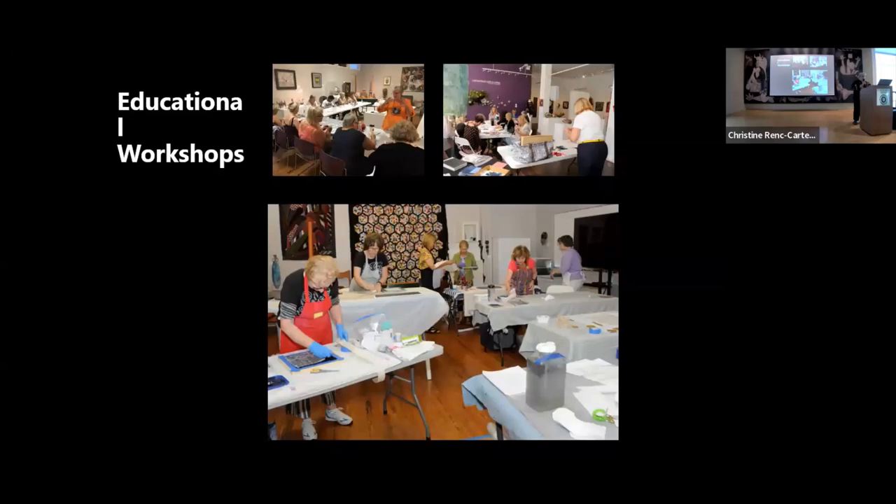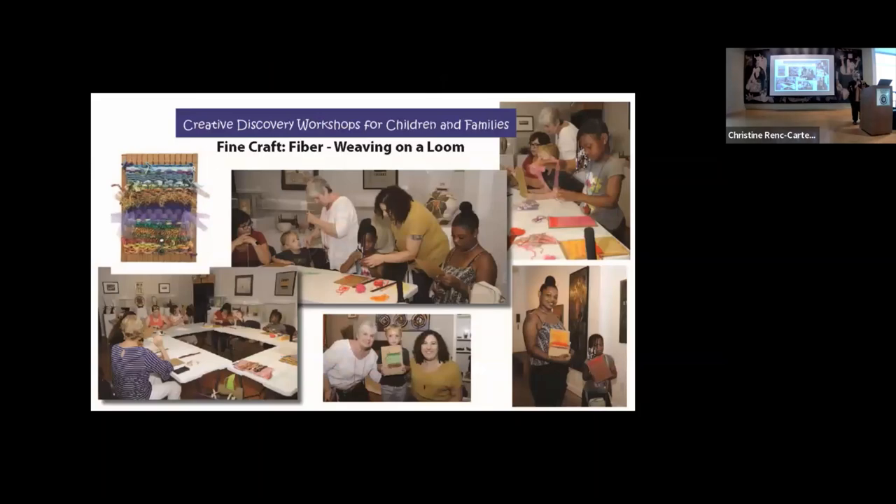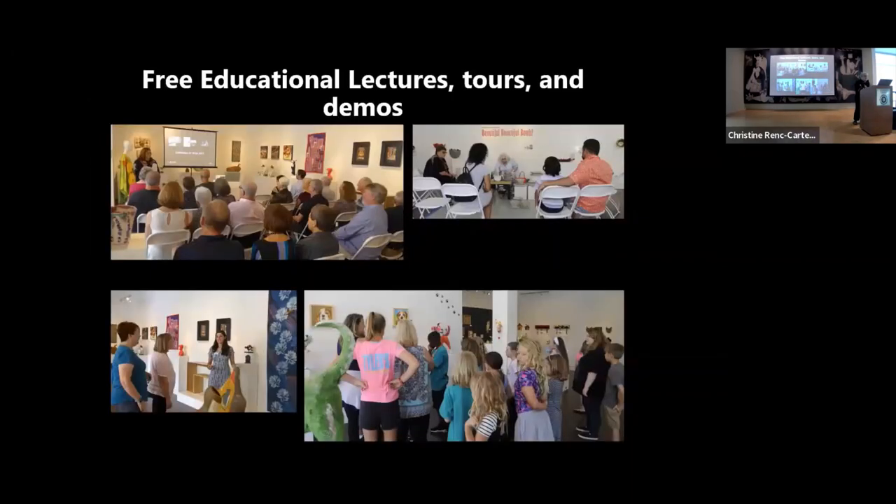We also have educational workshops upstairs in our creative loft and downstairs. For all of our exhibits, we have programming that goes along with it. Our creative discovery workshops for children and families are taught by professional artists. We have written curriculum in accordance with Florida school standards, including vocabulary, detailed instructions, and glossary. For every exhibit, we have free educational lectures, tours, and there's no admission charge for the gallery or any of these events — no financial barrier to anyone.